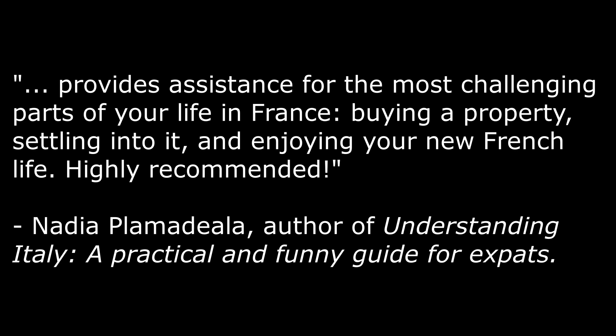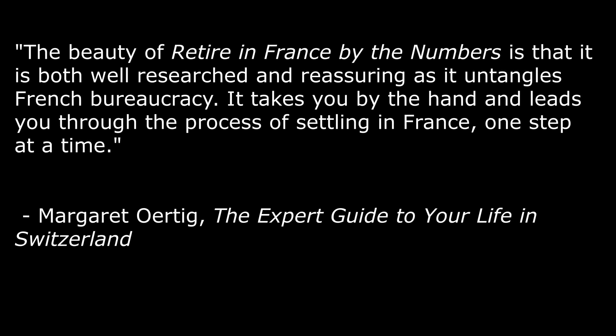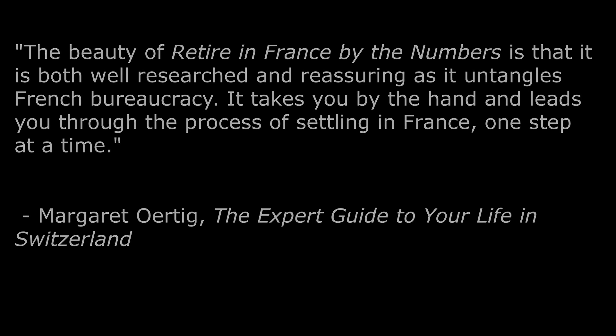This book provides assistance for the most challenging parts of your life in France — buying a property, settling into it, and enjoying your new French life. Highly recommended. The beauty of 'Retire in France by the Numbers' is that it is both well-researched and reassuring as it untangles French bureaucracy. It takes you by the hand and leads you through the process of settling in France, one step at a time.